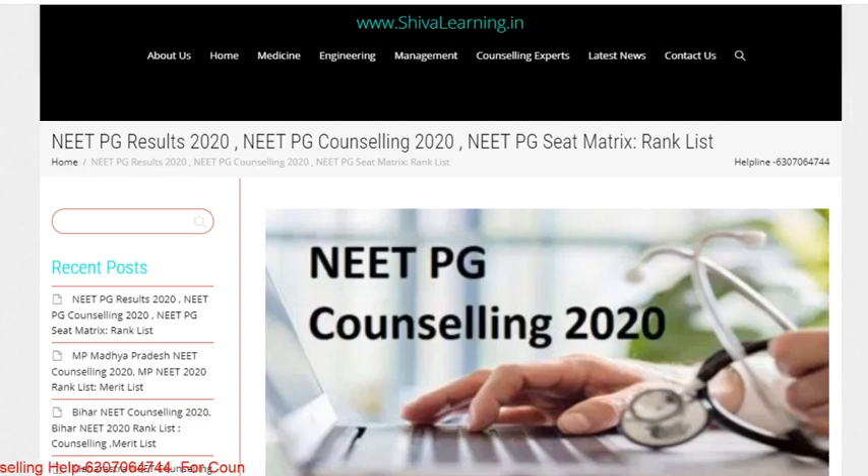Hello guys, you all are watching Shiva Learning. You can also visit us on www.shivalearning.in for more details. The NEET PG results were announced yesterday and the rank and other details will be available on the official website.